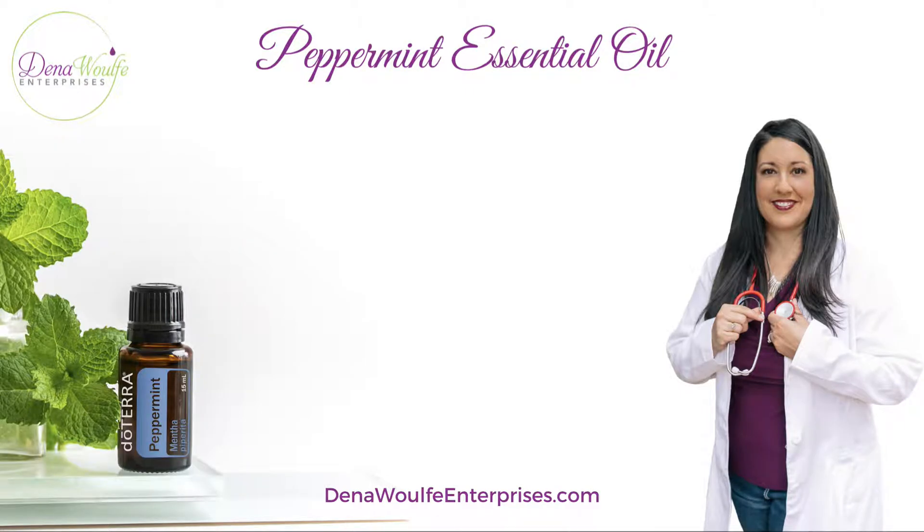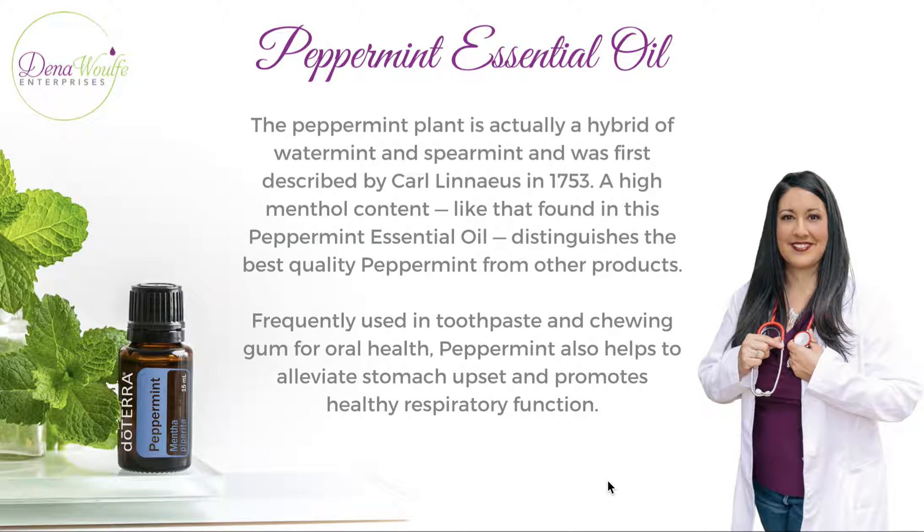Now let's talk about peppermint essential oil. The peppermint plant is actually a hybrid of water mint and spearmint, first described by Carl Linnaeus in 1753. A high menthol content, like that found in peppermint oil, distinguishes the best quality peppermint from other products, and it's frequently used in toothpaste and chewing gum for oral health.